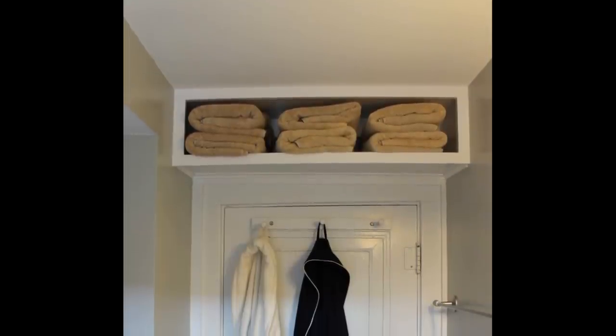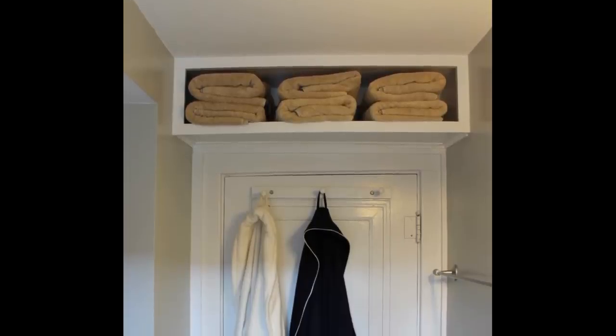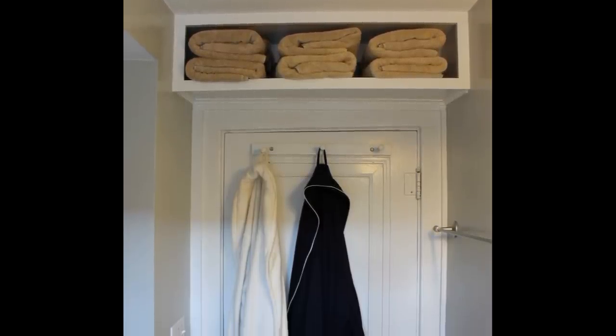17. The vertical space on top of your door can be great leverage for storing stuff. It is where you can mount storage to keep things like towels or extra clothes. It is sleek and functional.